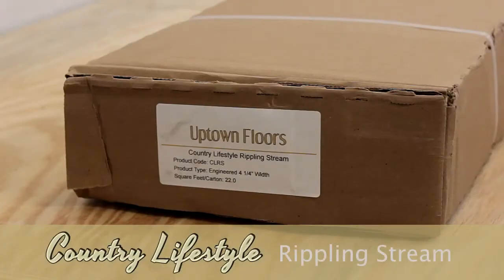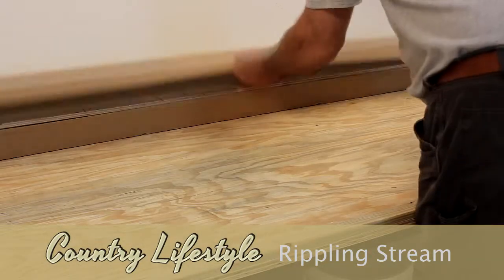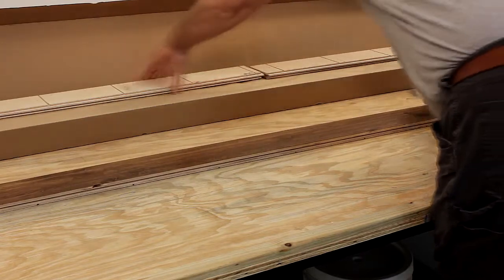Rippling Stream offers darker shades of browns compared to Gentle Breeze, but if you're seeking darker, Spring Meadow and my Shady Gardens Walnut may work best for you.